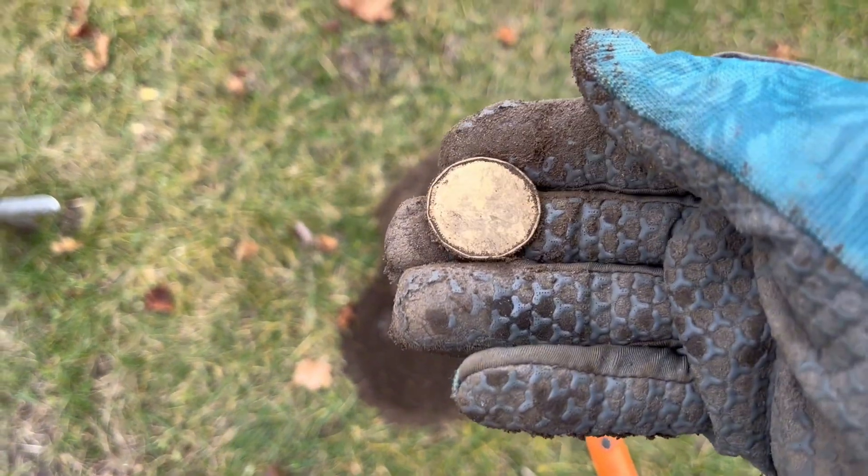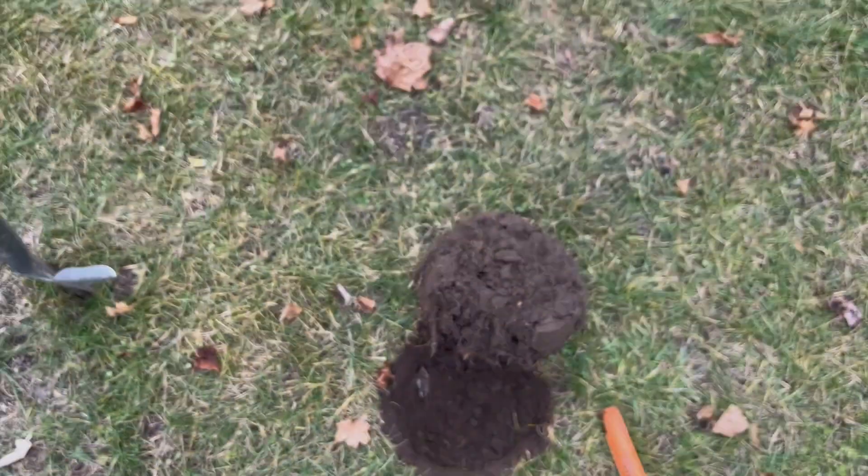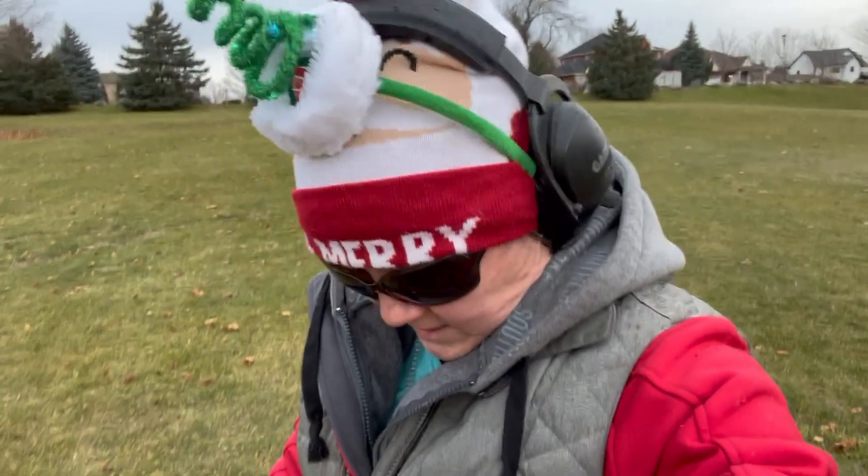Merry Christmas! Maybe someone was having their lunch and dropped their change. Cool, nice find. I just dug another hole, turned the plug, and there's something in here. It might be a coin - let's have a look together.